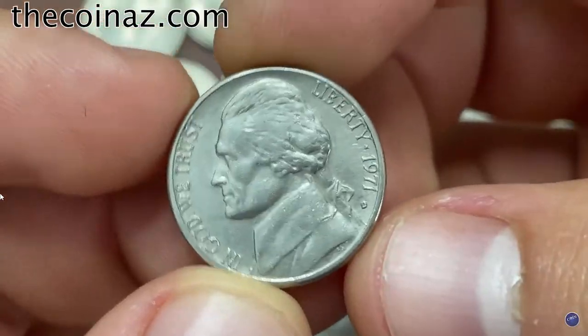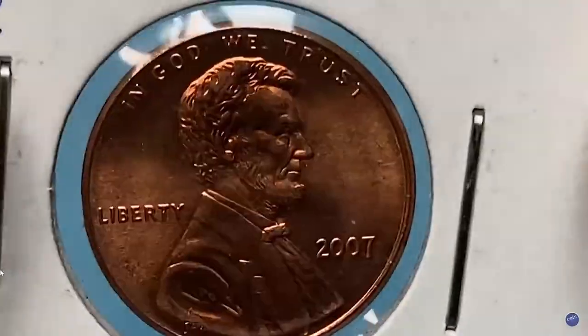If you have rare US-owned world coins you want to sell, watch this video till the end and I'll show you where you can post them for sale.